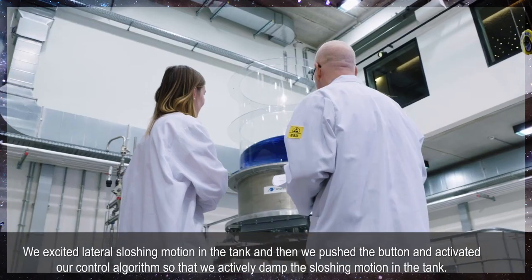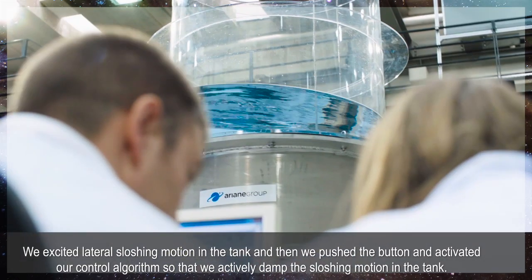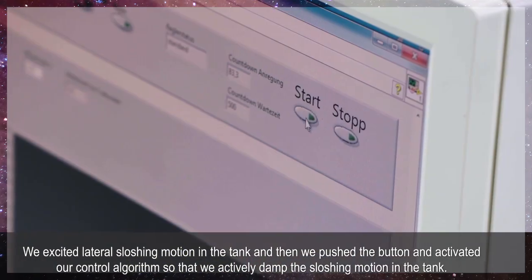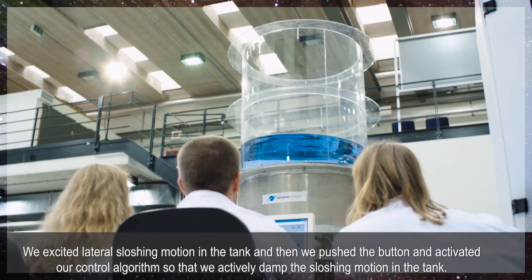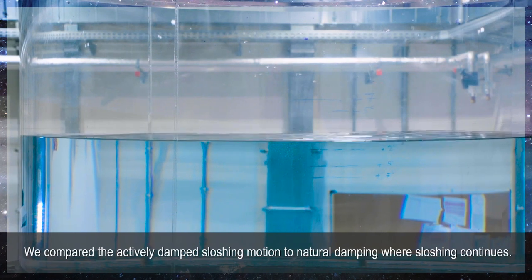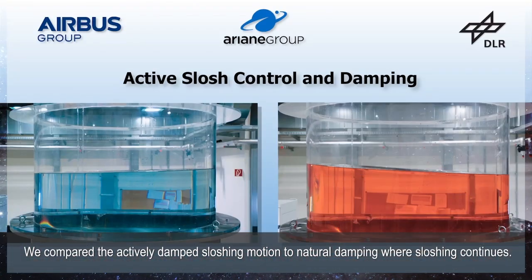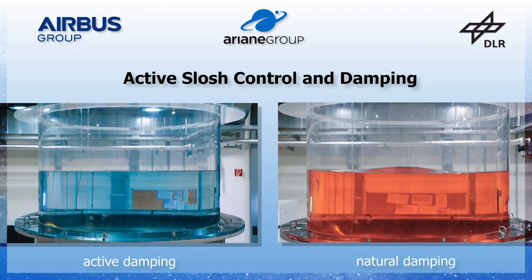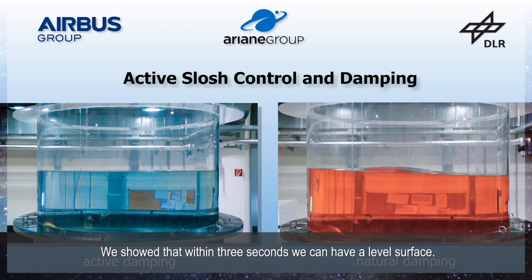We excited a lateral sloshing motion in the tank and then pushed the button and activated our control algorithm to actively damp the sloshing motion in the tank. We compared the actively damped sloshing motion to natural damping where sloshing continues, and we showed that within three seconds we can have a level surface.